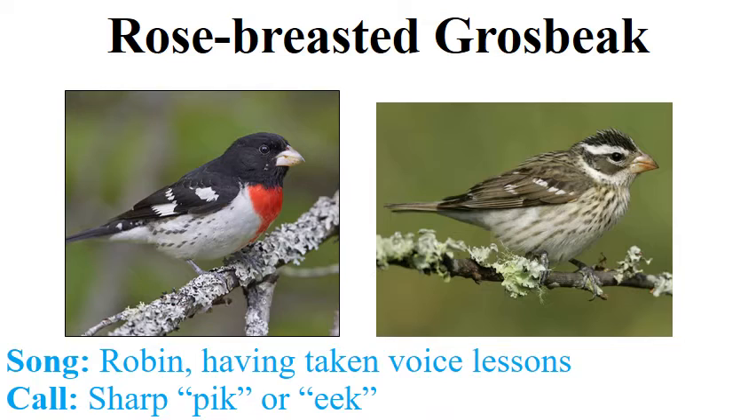Moving on to the rose-breasted grosbeak, which is a fairly common bird in our study area. It's pretty large — bigger than the scarlet tanager — with a very heavy bill. Visually, the male is pretty straightforward: we've got a white underside, black on top, white markings on the wings especially prominent in flight, and a bright red breast mark. When the wings are raised, there's a rose-colored underwing on the male, and a yellowish-orange underwing on the female.